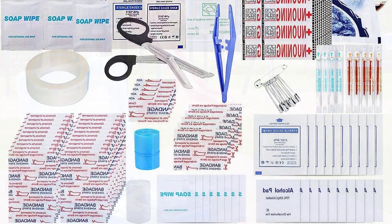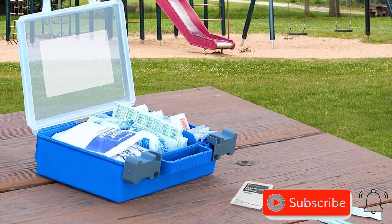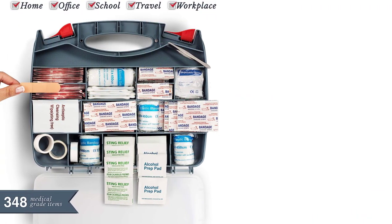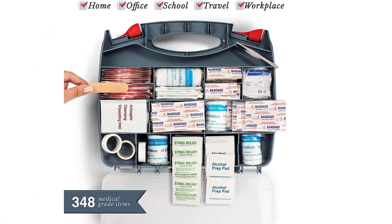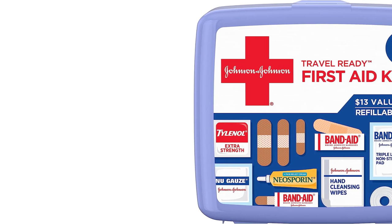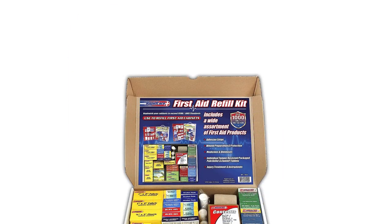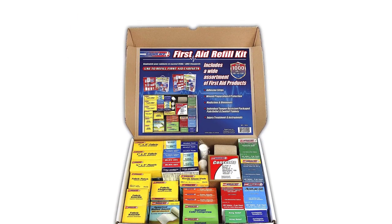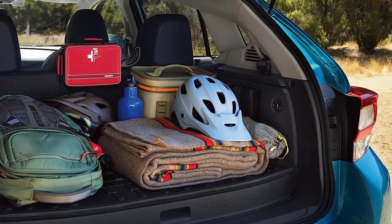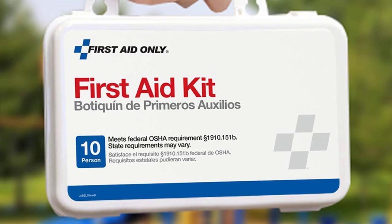The compact and lightweight design of this first aid kit makes it easy to carry in your backpack or stash in your camping gear. It's durable and water-resistant, ensuring the contents stay protected even in rugged outdoor conditions. Whether you're hiking, camping, or engaging in other outdoor activities, accidents can happen. Having a first aid kit gives you peace of mind, knowing that you can quickly and effectively address any injuries that may occur. Don't compromise on safety — make sure you have a reliable first aid kit on hand. It's a camping gear essential that can make a significant difference in ensuring the well-being of you and your fellow campers.